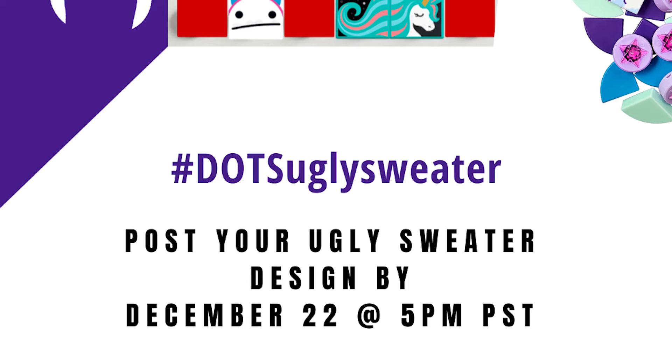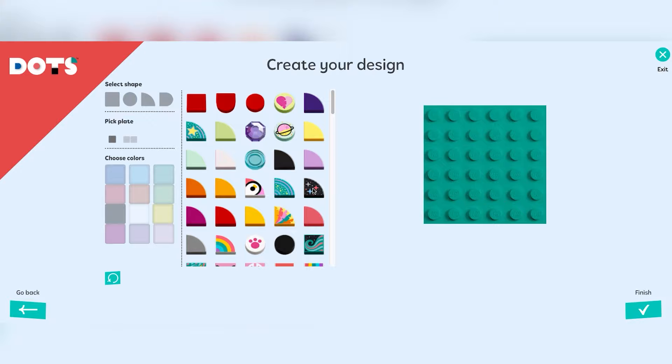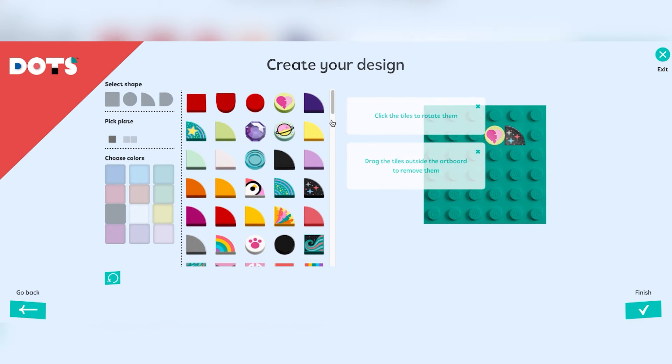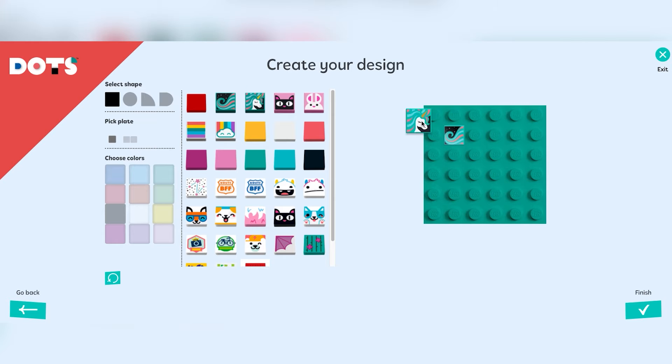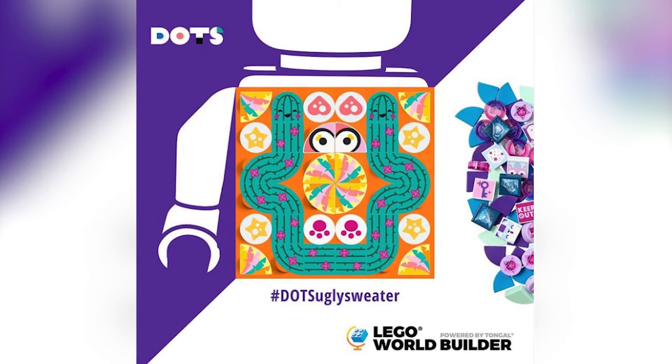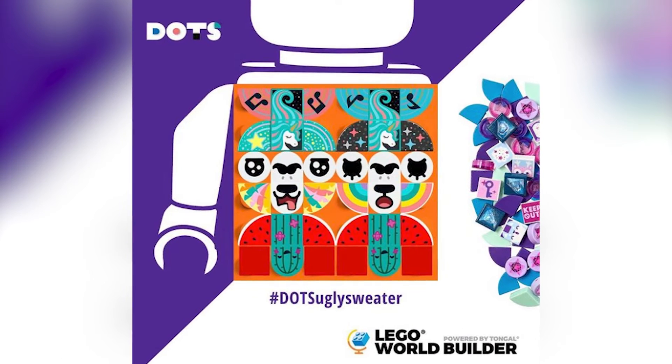That's not our only Instagram challenge this month though. We just launched the DOTS Ugly Sweater design competition on Monday on our Instagram channel. Basically, we want you to use the LEGO DOTS design tool — drag and drop really fun, colorful printed tiles — to create the best, or worst I guess, ugly Christmas sweater design we've ever seen.